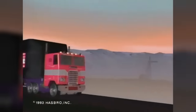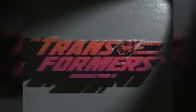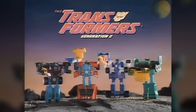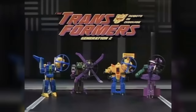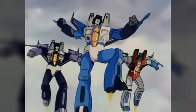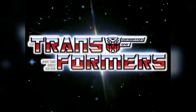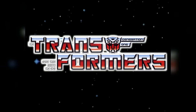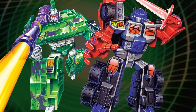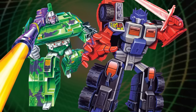But easily the most significant contribution Generation 2 made to Transformers history was an indirect one, inspired by its name. Back in the day, fans all across the world reasoned that if this new series was called Generation 2, then that must mean that everything from before it was Generation 1. What started out as a piece of retroactively coined fan terminology would, in the 21st century, become the definitive, official name to refer to the classic 80s toyline and all its associated media and characters. It may not have been the greatest generation, but Generation 2 wound up defining Transformers not only for its own era, but for everything that came before it, and set the stage for everything that would come after.